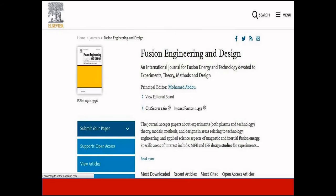The first journal is Fusion Engineering and Design. It mainly covers areas relating to technology and engineering aspects of magnetic and inertial fusion energy. This journal has an acceptance rate of 73% and an impact factor of 1.4. It is indexed in Scopus, Science Citation Index Expanded (SCIE), as well as other indexing databases.